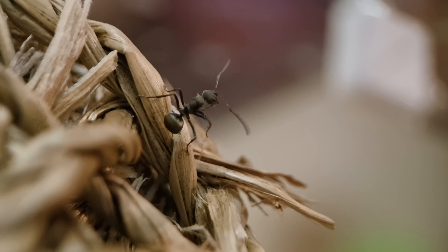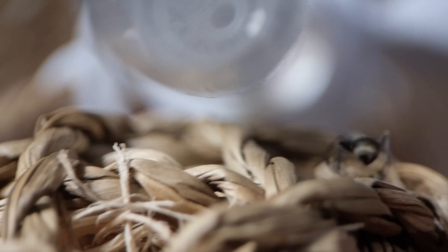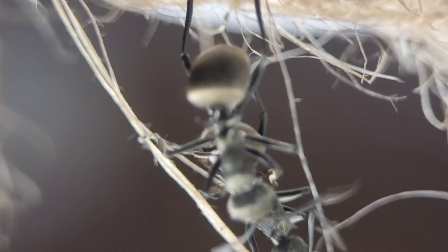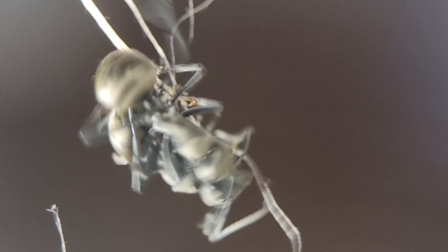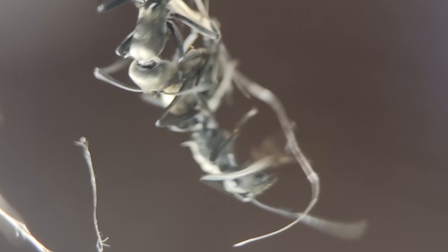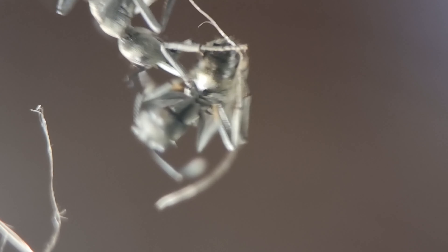They're easy to keep and quite robust, touch wood. That about wraps up today's episode though. I really like these Polyrachis dives and the weaver outworld has been a perfect match. As always, if anything happens I'll update you all. Thanks for watching. Have a fabulous week - I'll see you next time, bye.